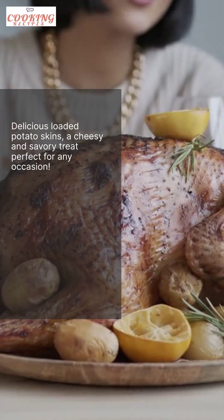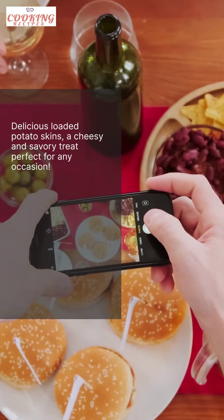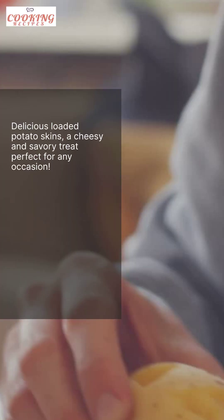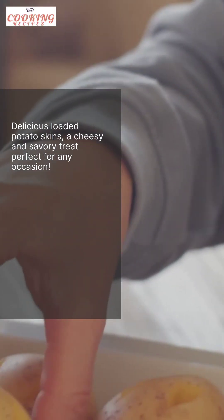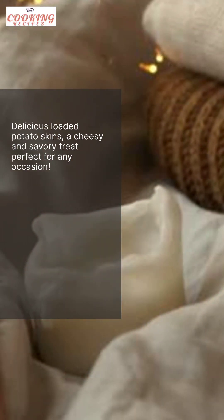To make these, start by baking your potatoes until they're tender. Then, scoop out the flesh, leaving a thin layer of potato on the skin. Fill the hollowed-out skins with a mixture of cheese, bacon, and green onions. Pop them back in the oven until the cheese is melted and bubbly. Serve them with sour cream or your favorite dipping sauce, and watch them disappear in no time.